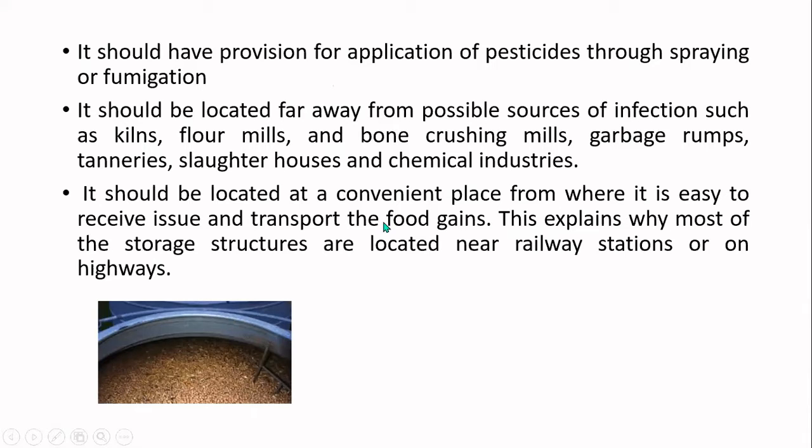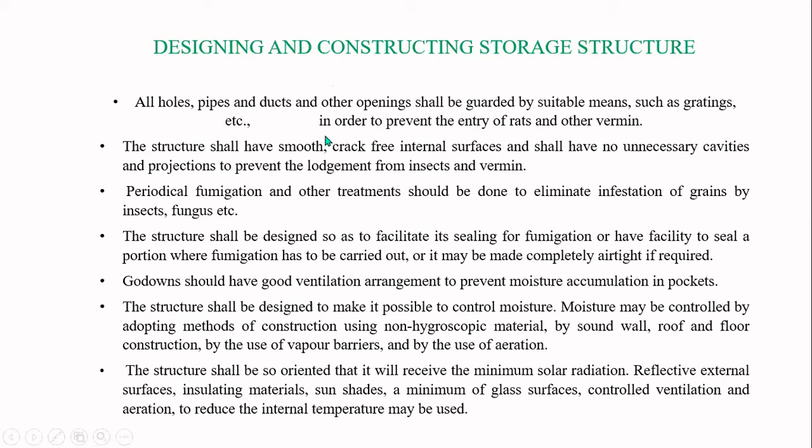It is very important that the structure should be located at a convenient place so that food can be easily moved in and out. That is why most storage structures are located near railway stations or on highways. FCI godowns, for example, are typically located near railway stations.